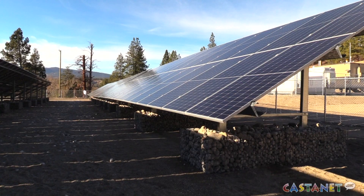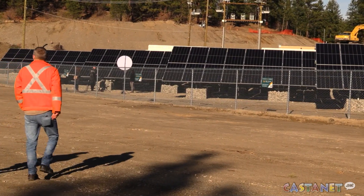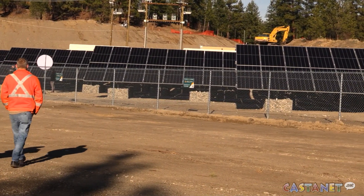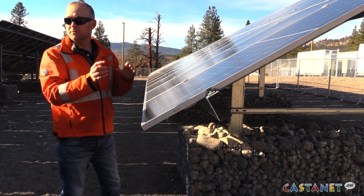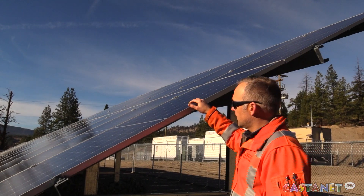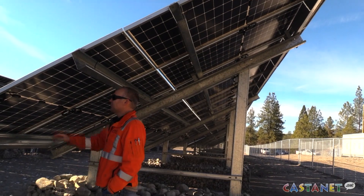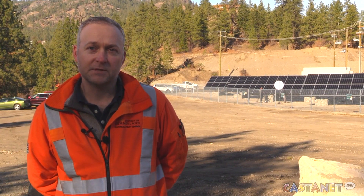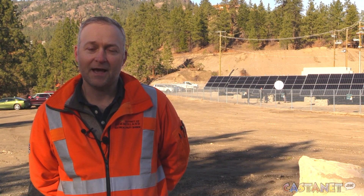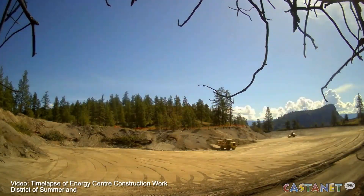The project is a return to energy generating roots for the area. Summerland Electric Utility started back in the early 1900s with a Pelton hydro turbine down on Okanagan Lake, and we were one of the first communities in the Okanagan to actually be generating power. That was Summerland Light and Power, and its main focus was street lights, and it grew from there. Since that plant was decommissioned, Summerland hasn't had a source of energy of its own, and so this sort of brings us back to those early days.